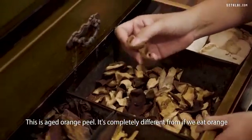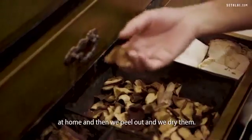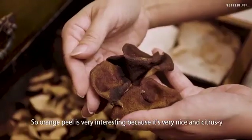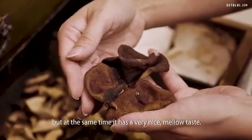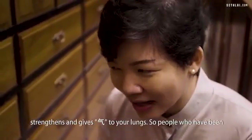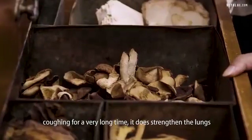This is aged orange peel. It's completely different from if we eat orange at home and then peel and dry them — these are actually very old. Orange peel is very interesting because it's very nice and citrusy but at the same time it has a very nice mellow taste. Its purpose is actually to li qi, meaning that it actually strengthens and gives qi to your lungs.